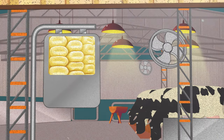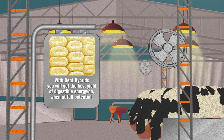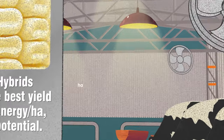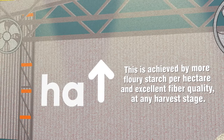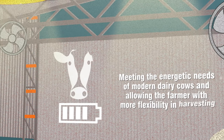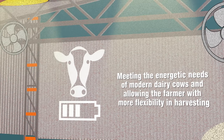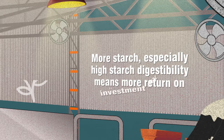With dent hybrids you will get the best yield of digestible energy per hectare when at full potential. This is achieved by more flowery starch per hectare and excellent fiber quality at any harvest stage, meeting the energetic needs of modern dairy cows and allowing the farmer more flexibility in harvesting.